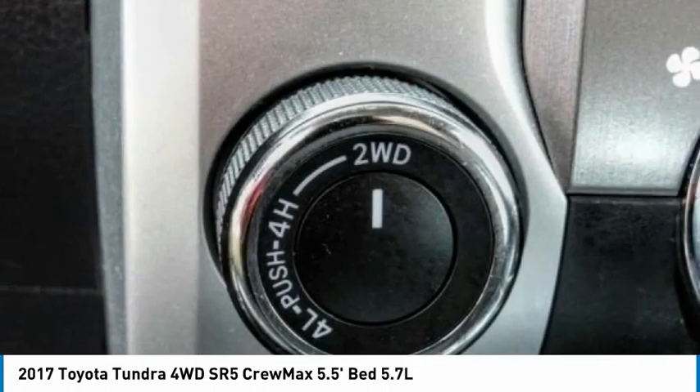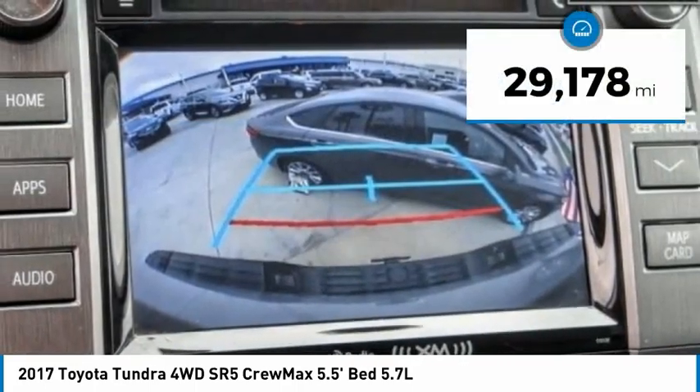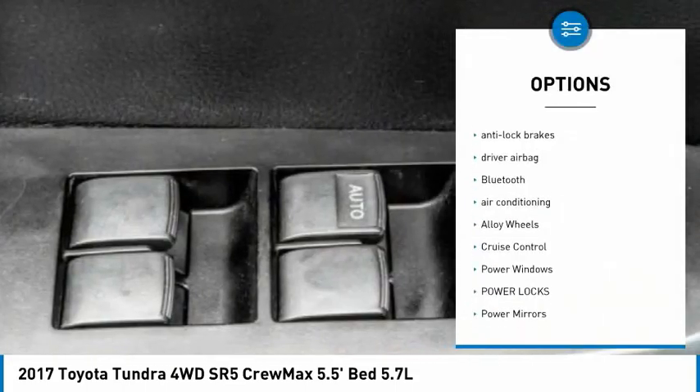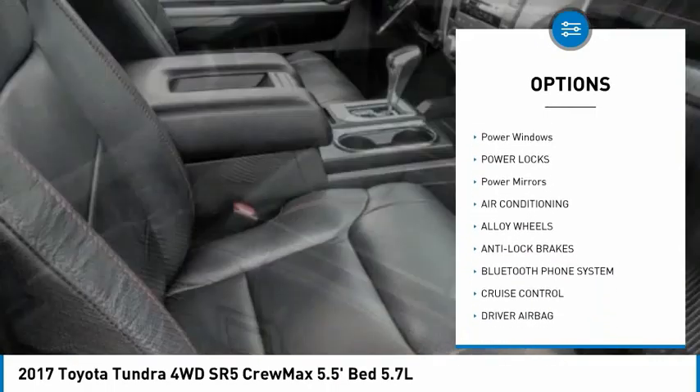the perfect mix of power and efficiency, and is priced below fifty thousand dollars. This vehicle has less than thirty thousand miles. Great options include backup camera, anti-lock brakes, driver airbag, Bluetooth, air conditioning, and alloy wheels.